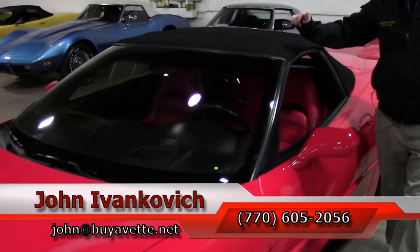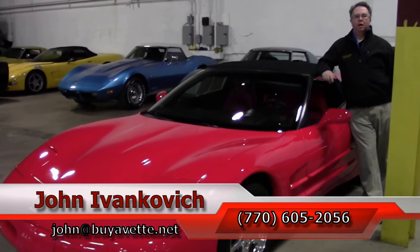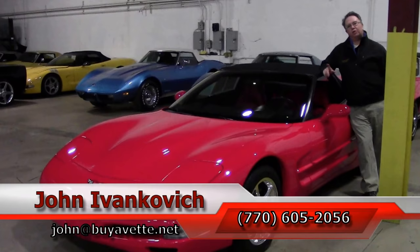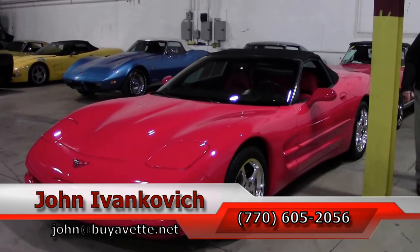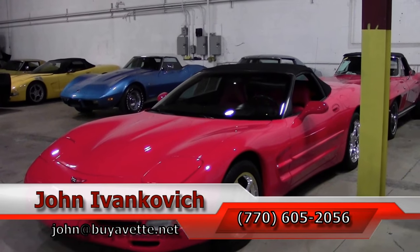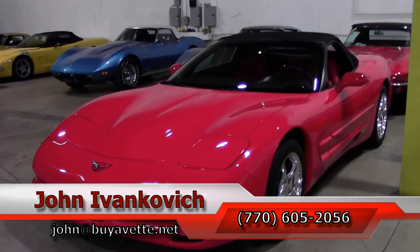A great value for a really nice Corvette. Give me a holler — 770-605-2056, or email john@buyavet.net if you'd like to know more about this or the hundreds of Corvettes we carry in stock. And as always, subscribe to the YouTube channel so you can see all the new stuff first. We'll see you all out on the road.